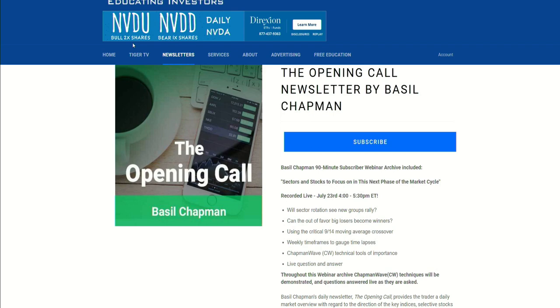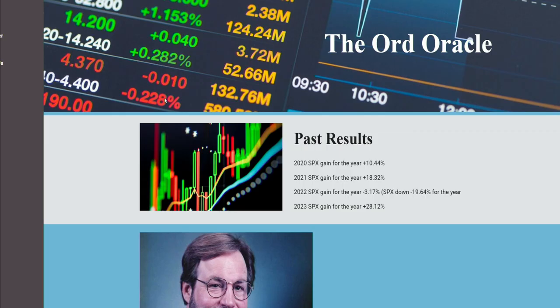We're going to shift gears a little bit here, but still focus on some pretty solid and great analysis. If you look over here at the screen, we have the Ord-Oracle.com. Every Tuesday and Thursday, we are joined by Tim Ord of the Ord Oracle. We've all come to love his analysis, and we're looking forward to hearing what he has to say today, especially in the shadow of tomorrow with the Fed decision. Tim, how are you doing?